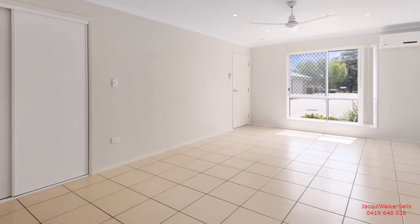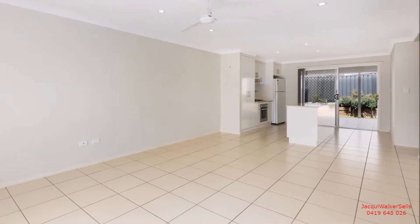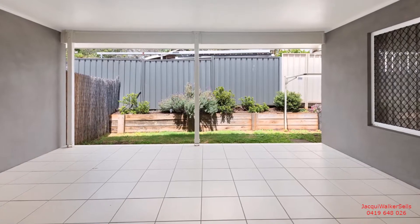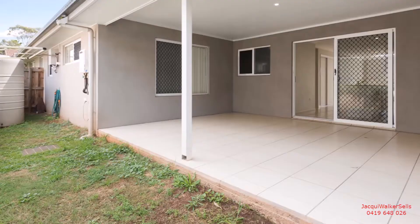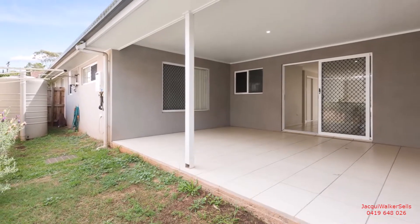With summer on the horizon, say yes to the large open plan lounge room and dining room. This leads to a spacious undercover entertainment area, built under the roofline of the construction — simply perfect for barbecues, memory making and laughter.